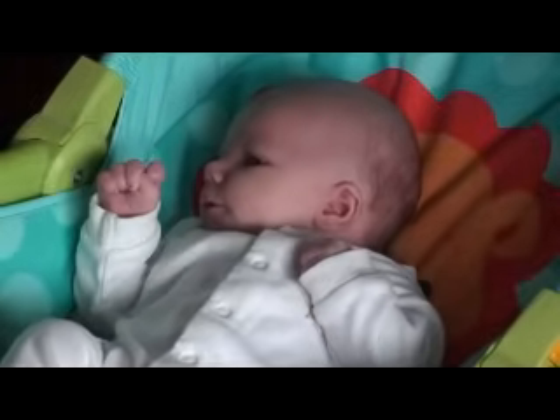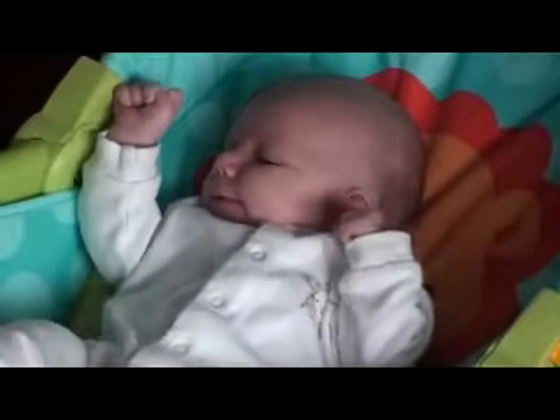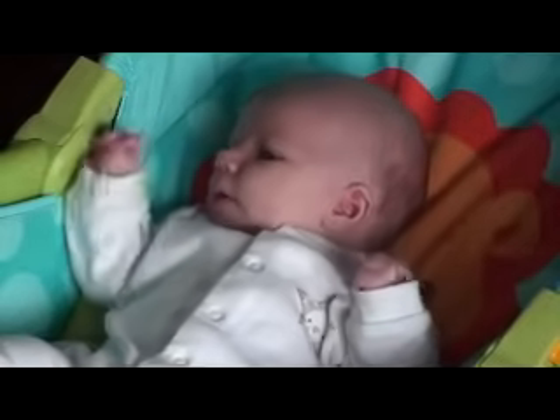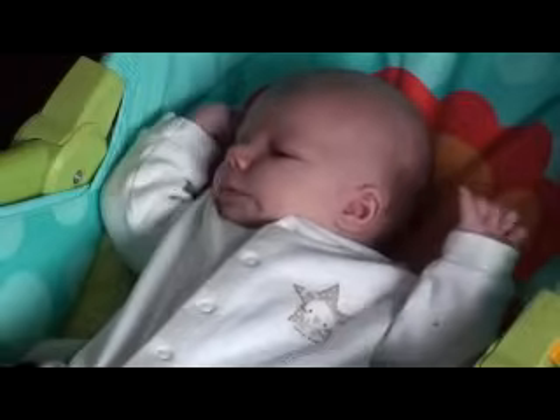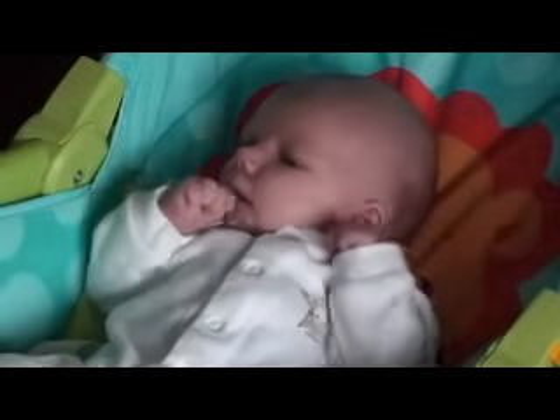Jack shows Charlotte that he's ready to feed and Charlotte picks up on these early feeding cues. She notices that Jack is moving his arms and legs, opening his mouth, sticking out his tongue and sucking his fists in search of food.